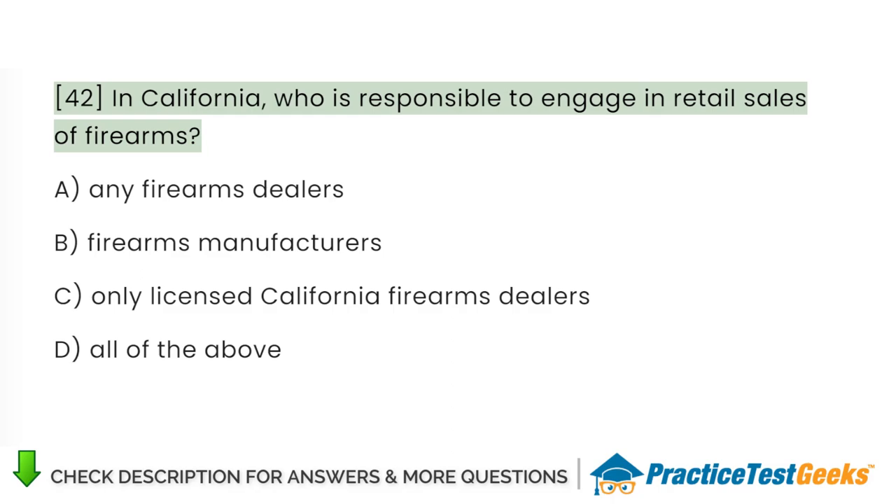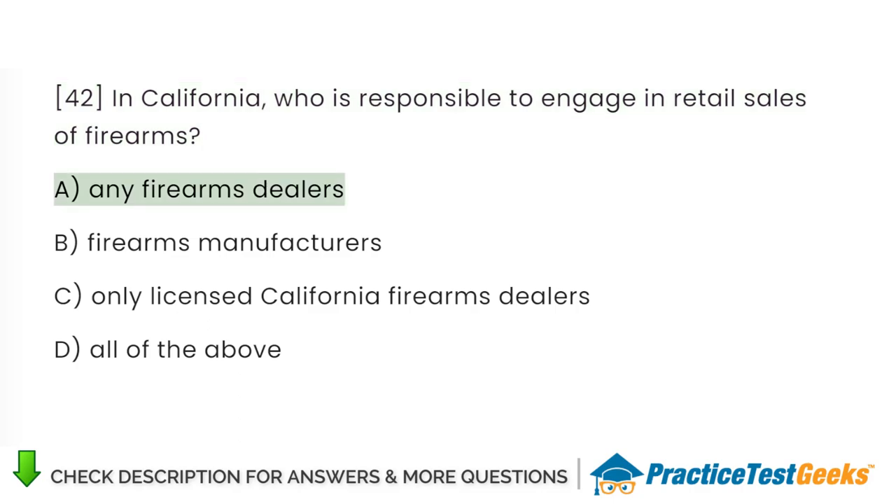In California, who is responsible to engage in retail sales of firearms? A. Any firearms dealers. B. Firearms manufacturers. C. Only licensed California firearms dealers. D. All of the above.